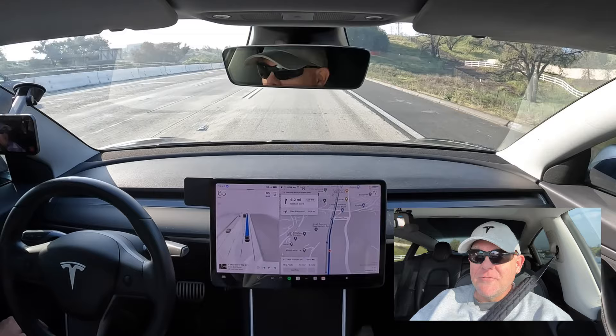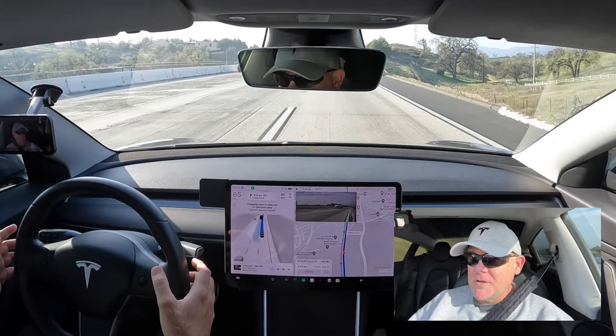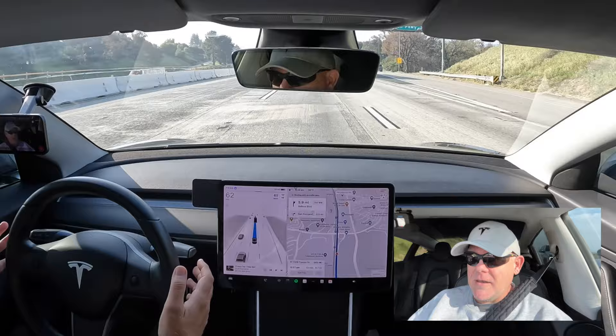People have commented that phantom braking is still a thing, but I'll keep an eye on it. Changing lanes — here we go. Looks good to me. I moved over one. So far I haven't needed my hands on the wheel, but there's a routing with no traffic data warning — that's weird.